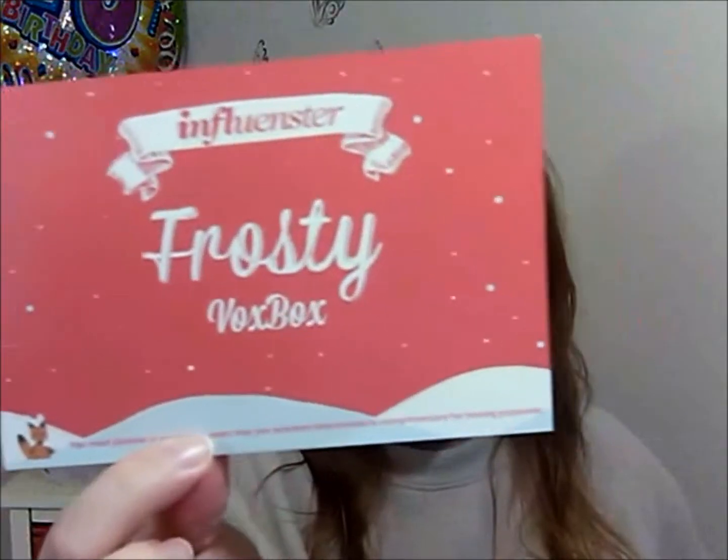It seems like there's a lot in there in comparison to past VoxBoxes I've had, but it's a really good variety of things it looks like this time. Very exciting. The card in here says Influenster Frosty VoxBox — yes! So cute little card. Let's see what's in here.